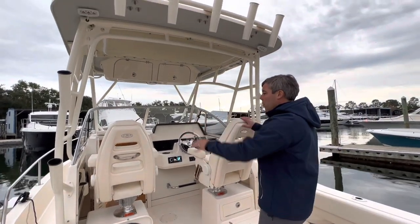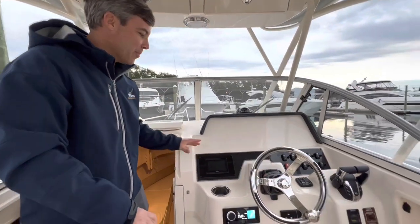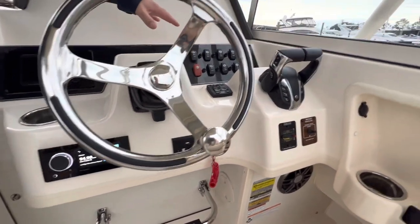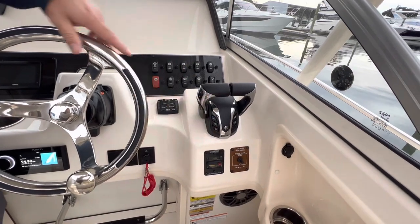Moving forward to the helm, you'll see you're equipped with two Command Elite helm seats. At the helm you will see our Yamaha CL5, our Fusion Apollo head unit, all of our switches off to starboard, trim tabs, Yamaha digital controls, and anchor windlass.